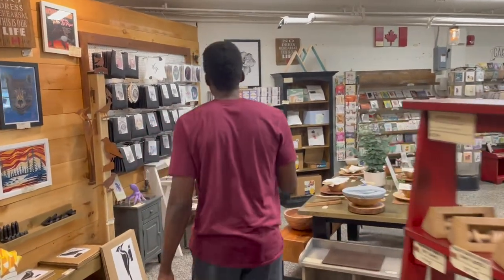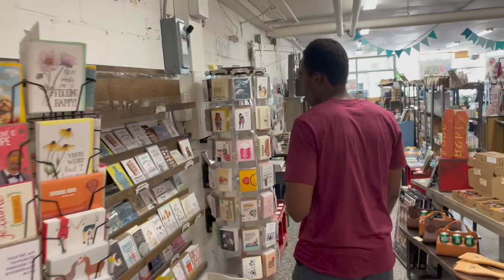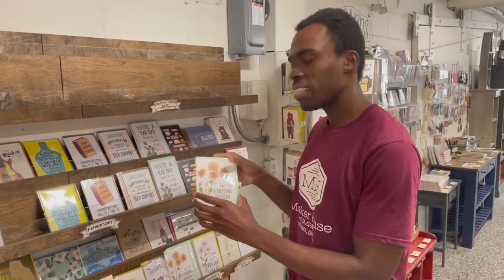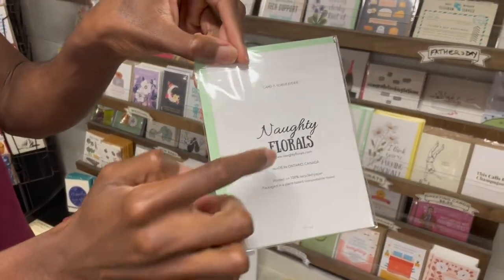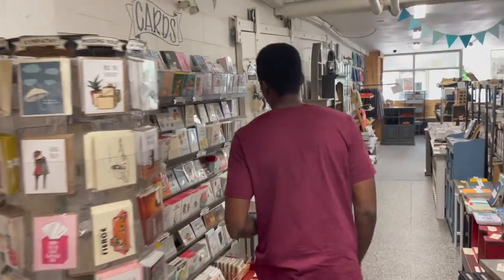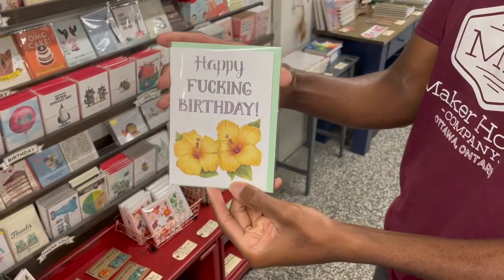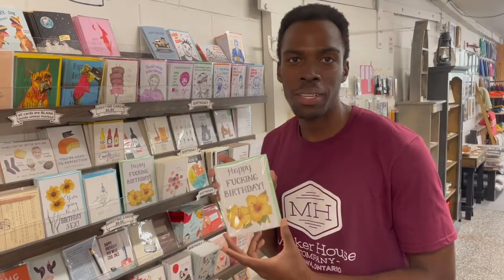Last but not least, we got some very fun cards. Brand Naughty Floral, started by Heather in Ajax, Ontario. Check this out. I don't know if I'm allowed to curse in these videos, but I hope you get a good look at these. We got some more over here too. What says more in a card like this? We mix a fantastic sense of irony with that heartfelt sentiment. I mean, what more could be needed?